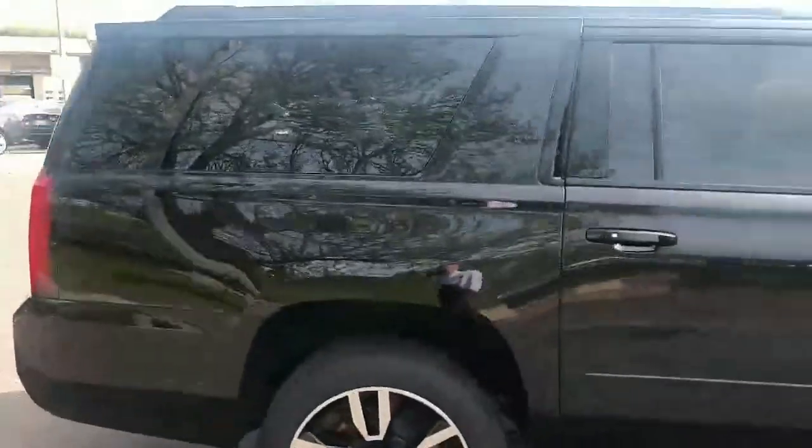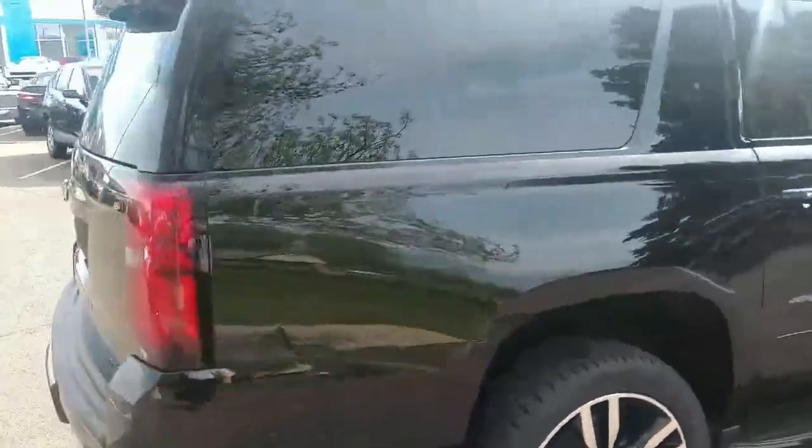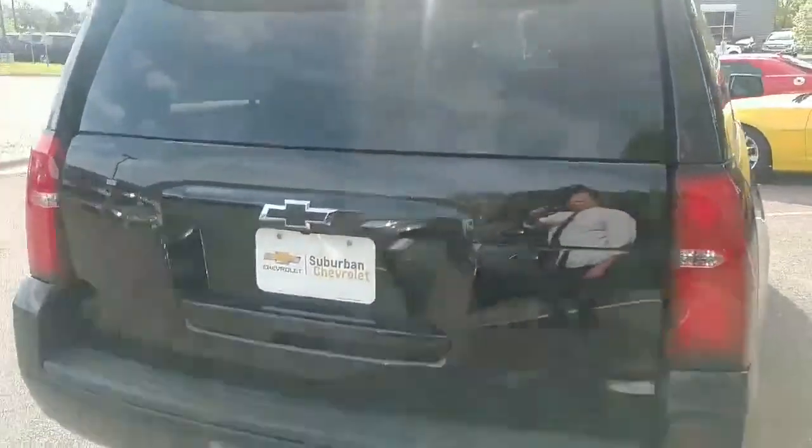The Suburban Premier 4x4. It's a very nice car, very well put together.